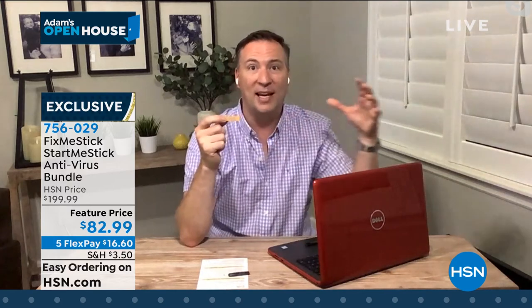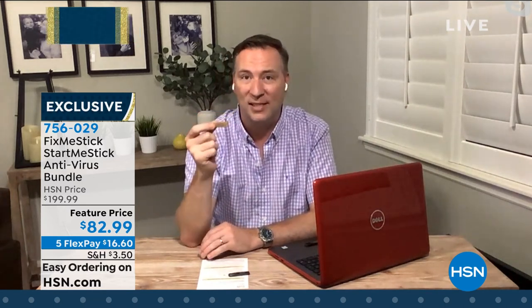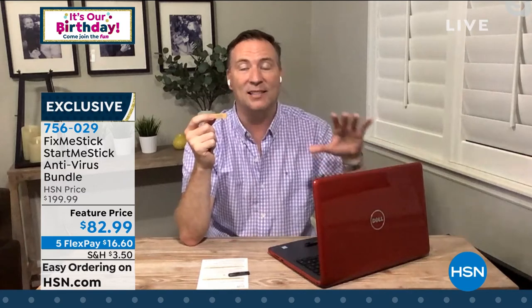The guys who created FixMeStick were two software engineers who worked in the antivirus field for more than a decade — they knew there had to be a better way. This is that better way. It's the only product of its kind that scans 100% of the files. And this works on any computer that's up to 15 years old — you can have a Dell, Gateway, Acer, HP, or Mac. Yes, Macs can get viruses too. And this is good for three computers.